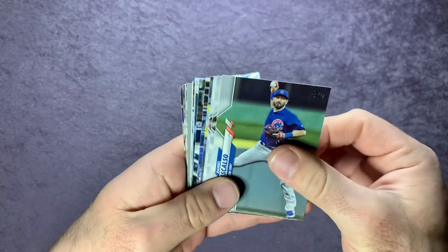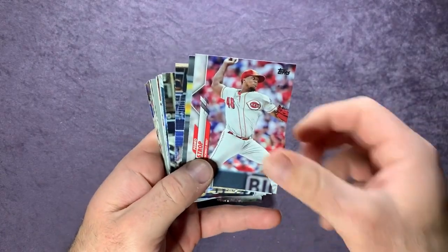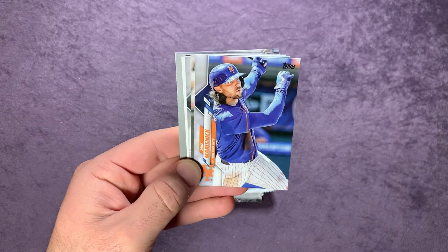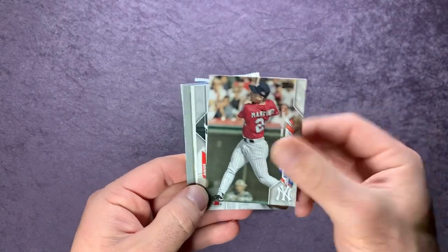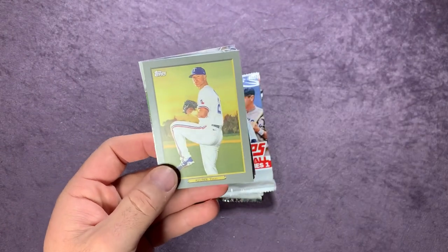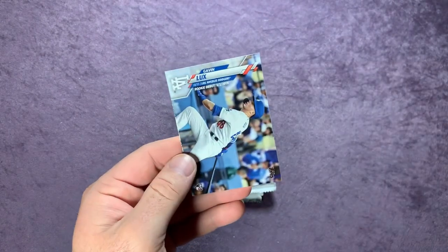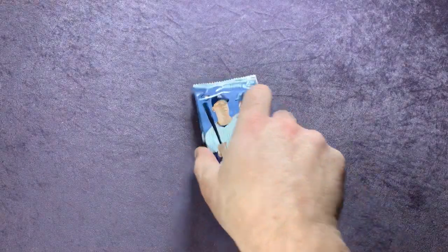Starting with the 2020 Update pack: Daniel Descalso, Asdrubal Carrera, Pedro Strop, Jorge Alcala, Omar Narvaez, Giancarlo Stanton, Jake Marisnick, Tino Martinez, Junior Guerra, Ryan Howard, Corey Kluber, Aroldis Chapman, Derek Holland, Anthony Rizzo, Tim Locastro, and a Gavin Lux rookie debut card.